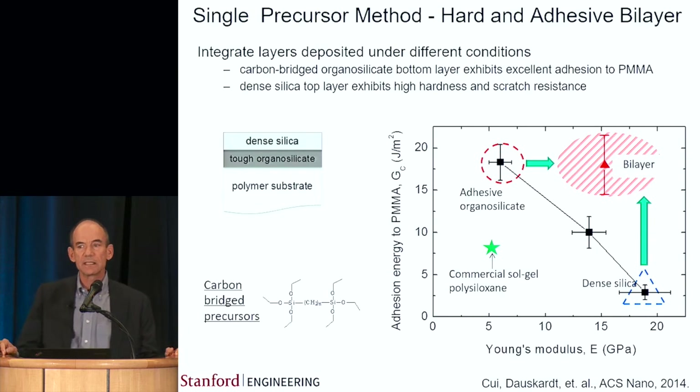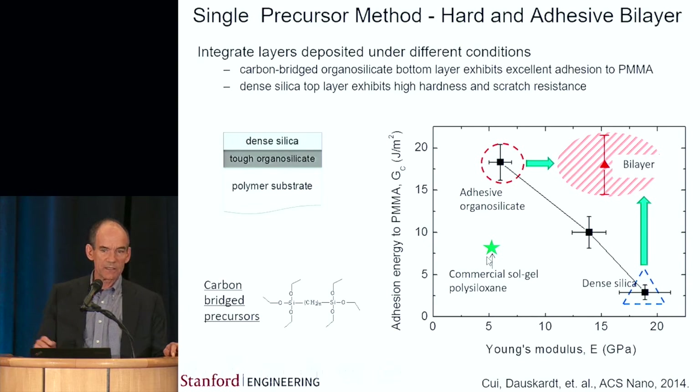The key then was to see whether we could do these things together, and we did this with a bilayer — the adhesive coating on the bottom, the stiff coating on the top. You can see that this bilayer coating achieves both stiffness and adhesion that are far superior to the very best commercial coating currently available. This has caused a lot of interest. We have a number of companies now thinking about using these systems, and we're engaged with several of them doing real industry-like abrasion and durability tests.